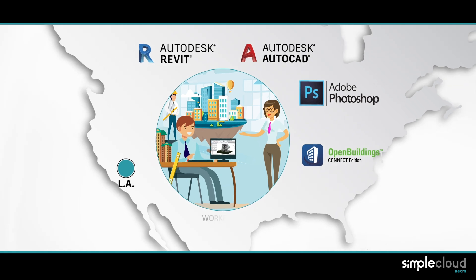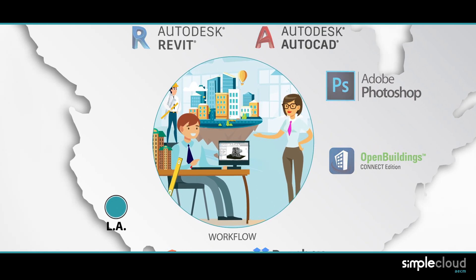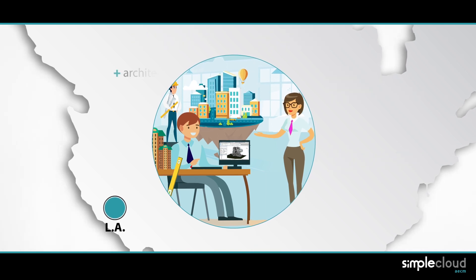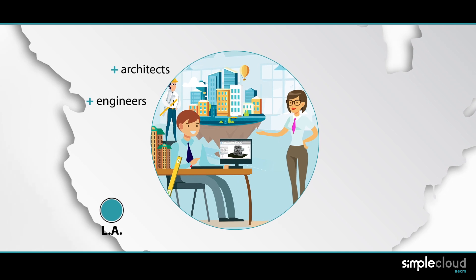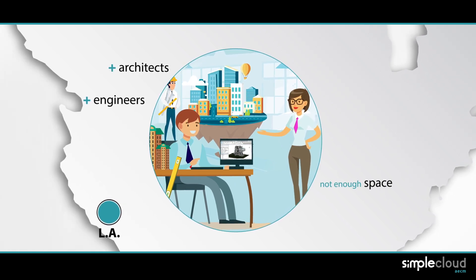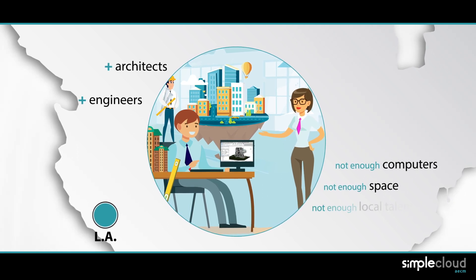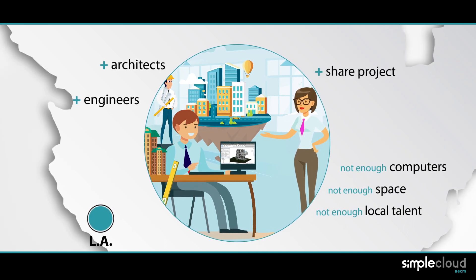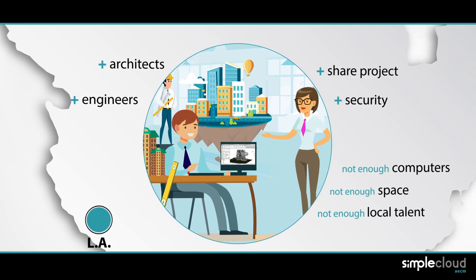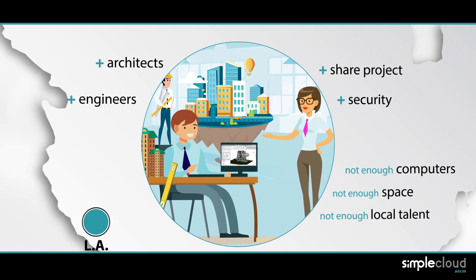For several years they created their own workflow based on tools like Office and Dropbox. One of their current projects is the construction of a big mall, so she requires some architects and engineers on short notice on a temporary basis. The studio does not have enough space and computers, and will have great difficulties finding and hiring the additional talent locally. Additionally, they will need to collaborate and share the project in a secure and remote way with the construction company at the building site, as well as with different engineering firms.